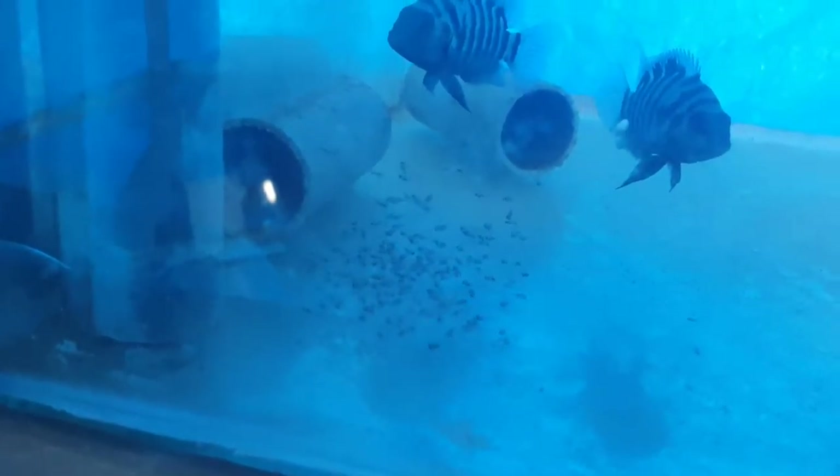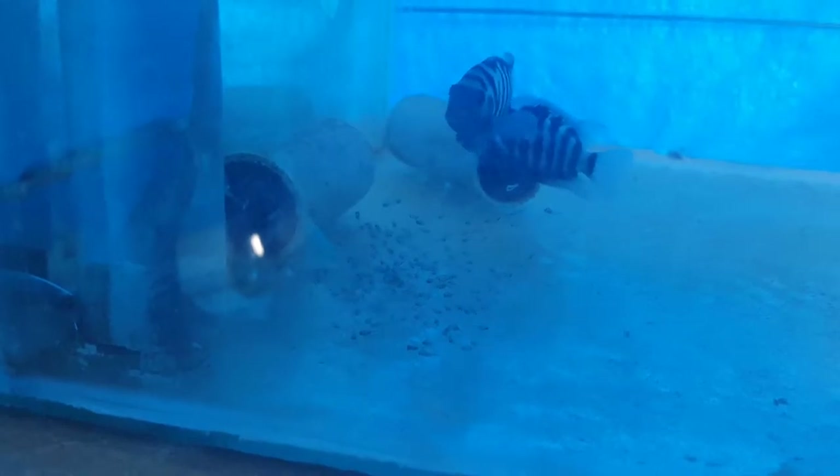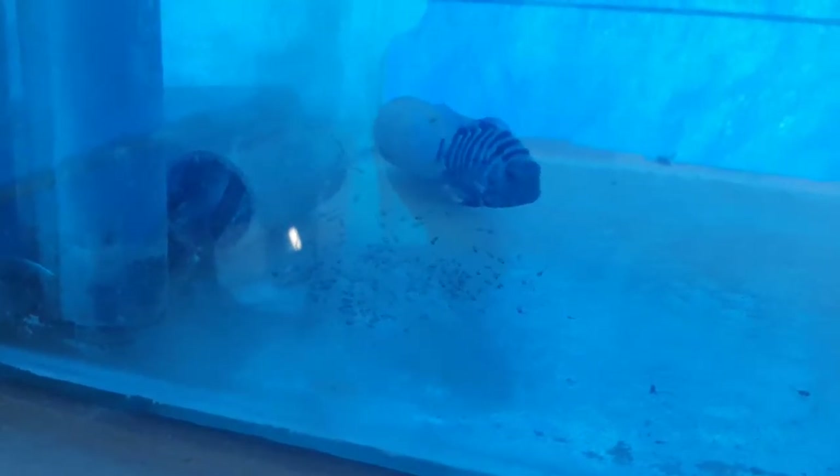Without any further delays, let's get straight into it. As you can see here, there they all are. These are the parents — mom and dad — guarding them. This is the third corner they have selected today. They were in that corner in the morning and for some reason they have moved to the front, which is actually good so I can show you clearly on the video.